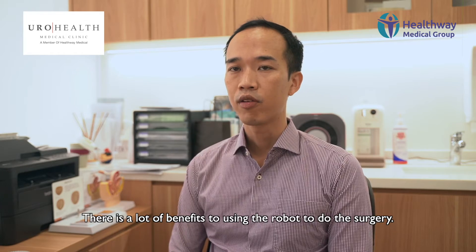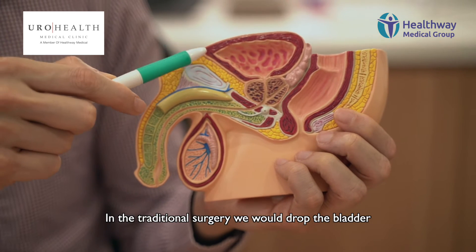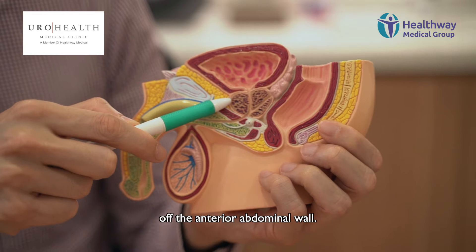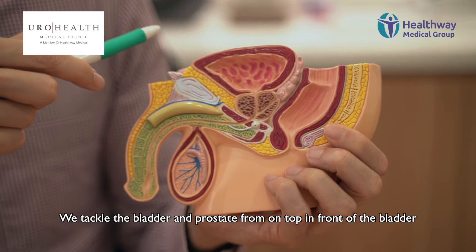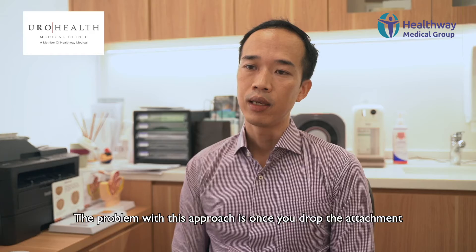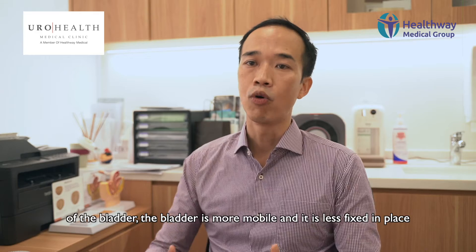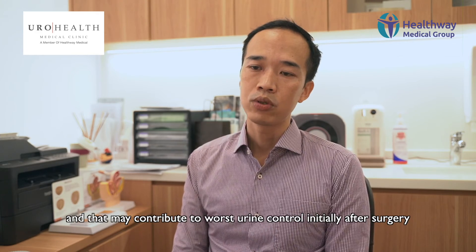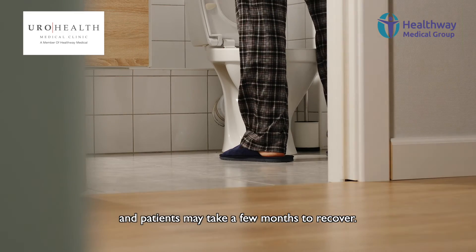There are a lot of benefits to using the robot to do the surgery. In the traditional surgery, we would drop the bladder off the anterior abdominal wall, tackling the bladder and prostate from on top, in front. The problem with this approach is that once you drop the attachment of the bladder, the bladder is more mobile and less fixed in place. That may contribute to worse urine control initially after surgery, and patients may take a few months to recover.